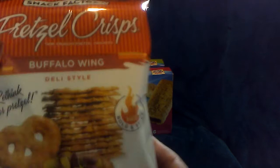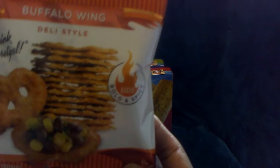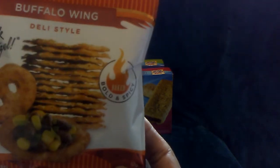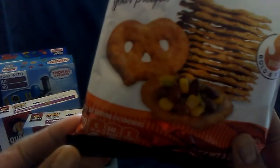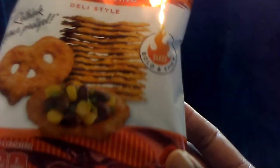I repurchased these pretzel crisps for my son. These are the Snack Factory buffalo wing flavored pretzel crisps. These are bold and spicy and they are a three ounce package.